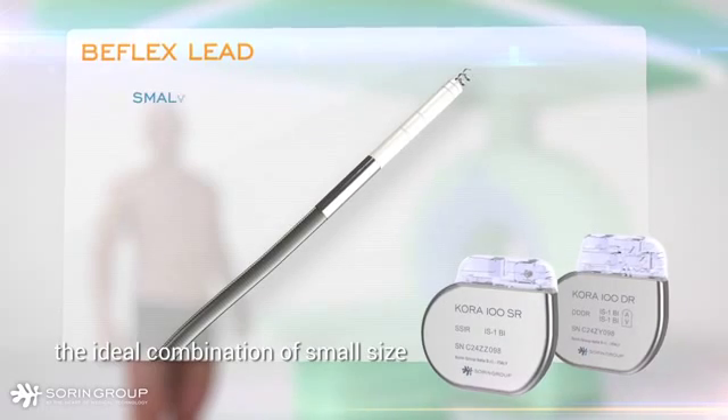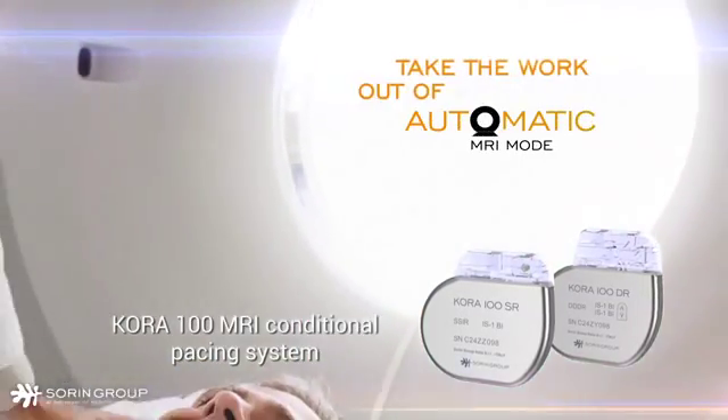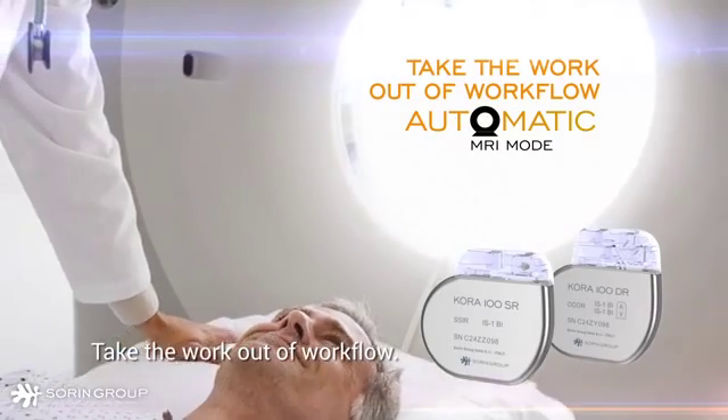The Cora 100 pacemaker with B-Flex lead represents the ultimate in engineering excellence — the ideal combination of small size, longevity, and high performance. Cora 100 MRI Conditional Pacing System: take the work out of workflow.